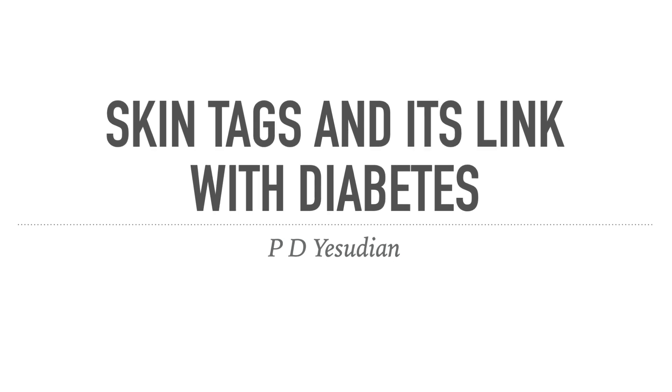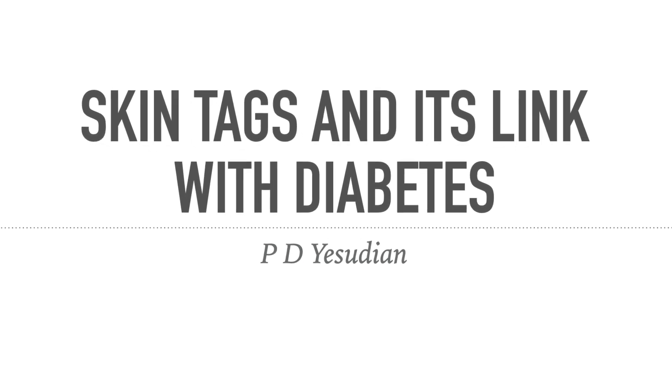Hello everyone, my name is Dr. A. Sudian, a consultant dermatologist based in the UK. Today I thought I would look at a condition that is very commonly seen — skin tags — and analyze its relationship with diabetes.